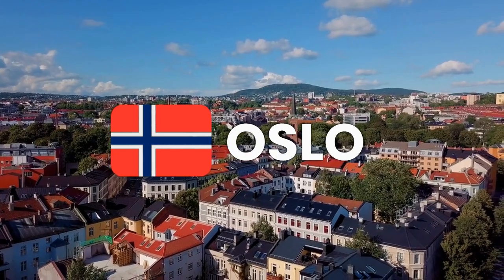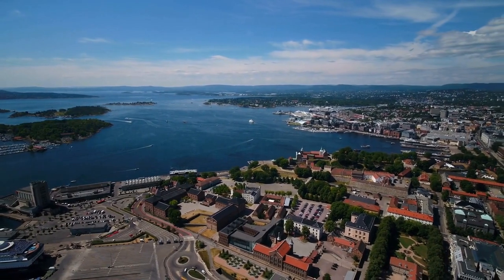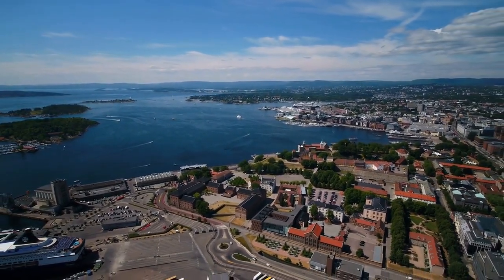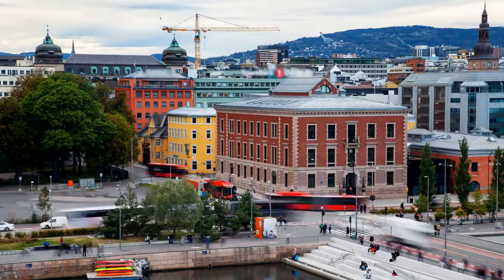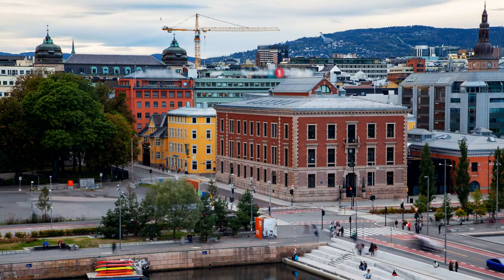Join us on a journey through the beautiful city of Oslo. From its iconic landmarks and attractions to its green spaces, museums, and vibrant culture, we'll show you the best that Oslo has to offer. Plus, we'll give you an overview of transportation options so you can explore with ease. Let's get started.